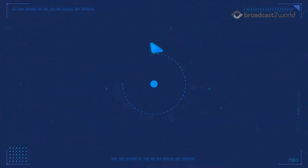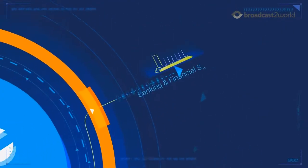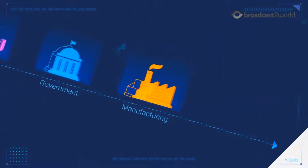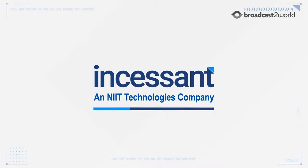Imagine if you could deliver new features and functionalities to your customers within days or even hours. With Incessant's IACD, it's possible. It's a continuous delivery solution for customers using Appian.